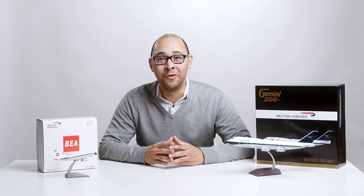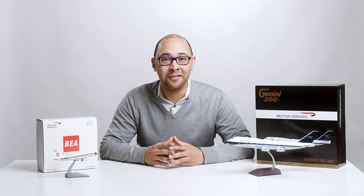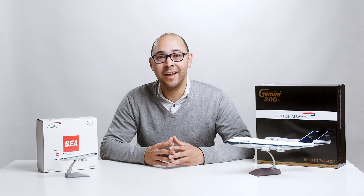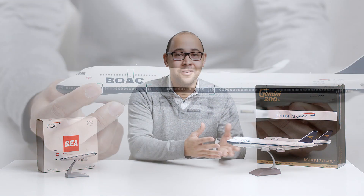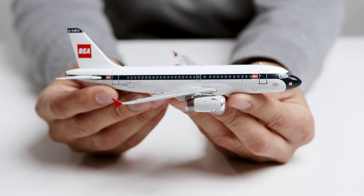To honor this historic milestone, British Airways decided to repaint four of its aircraft, including three Boeing 747-400s and one Airbus A319, in liveries representative of some of the carriers that merged together to form the present-day British Airways. British Airways' rich history actually dates back over 100 years to 1919 when one of its predecessors, Imperial Airways, operated the first transatlantic flight from London to Paris. Let's get started by taking a look at the British Airways BOAC livery, which is a Boeing 747-400, and the British European Airways or BEA Airbus A319.